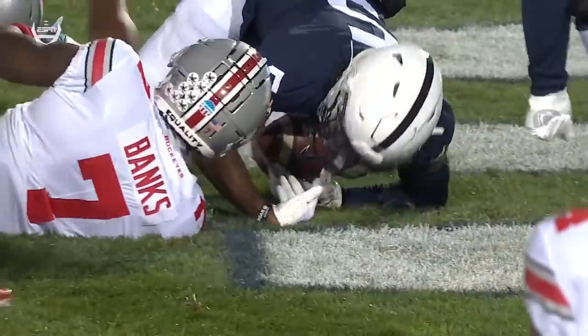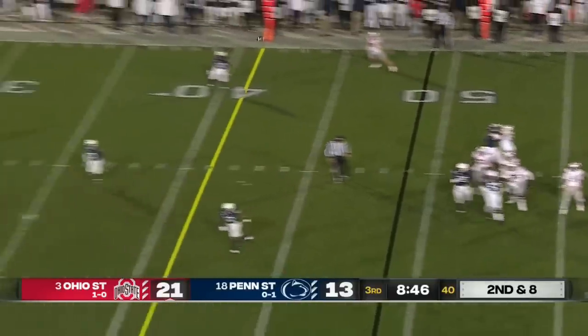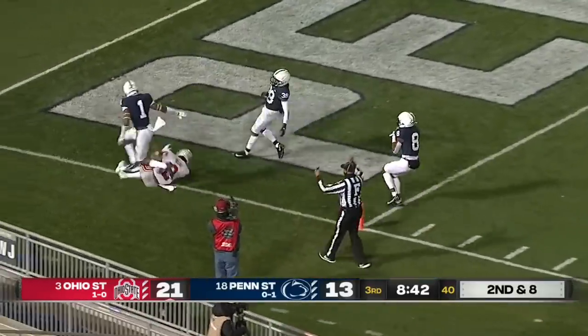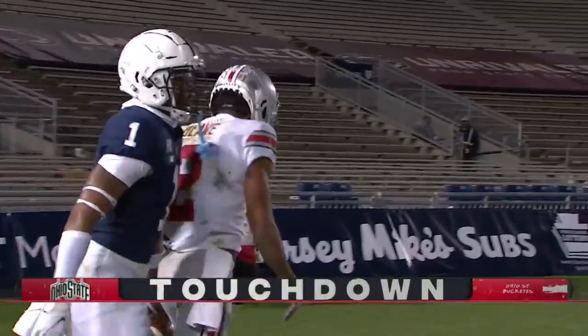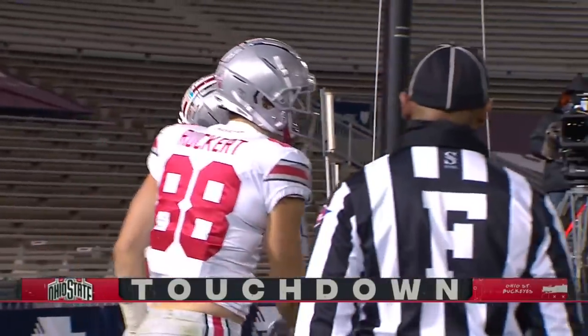It's a different quarterback — different routes, different throws for him. Two of seven in the first half on that drive. Fields pump fakes, wants to take it down, Fields shoots — that's a long fingertip catch. Touchdown! The second connection from number one to number two, and Ohio State stretches the lead again.